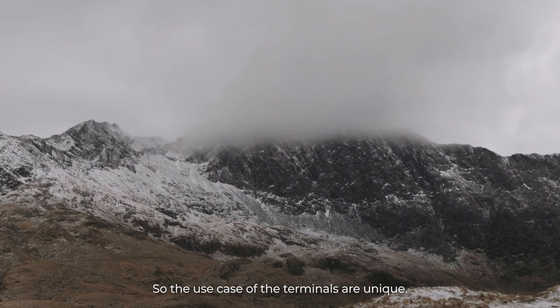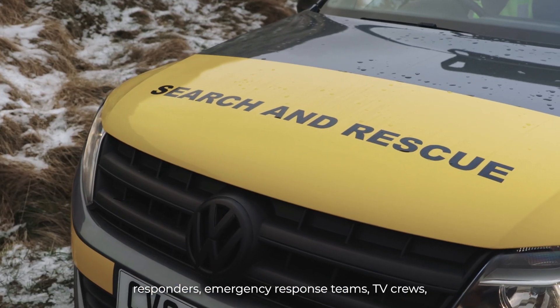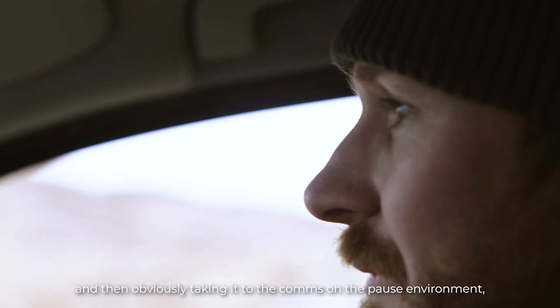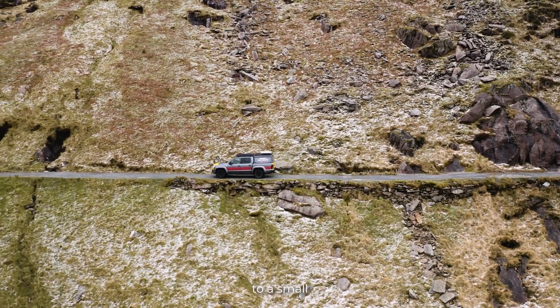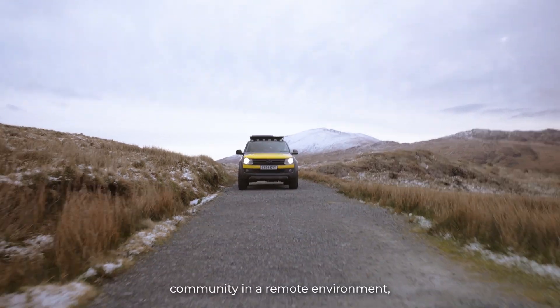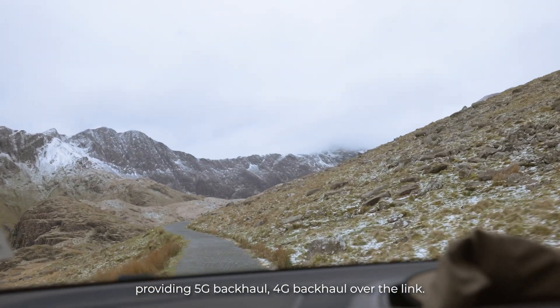The use cases of our terminals are unique. On land, you have first responders, emergency response teams, and TV crews. Then obviously taking it to the comms on pause environment where you are providing connectivity to a small community in a remote environment, providing 5G backhaul and 4G backhaul over the link.